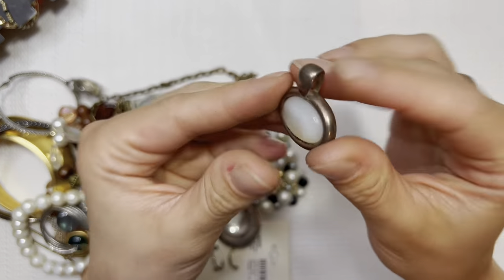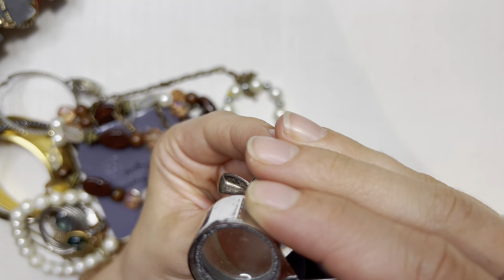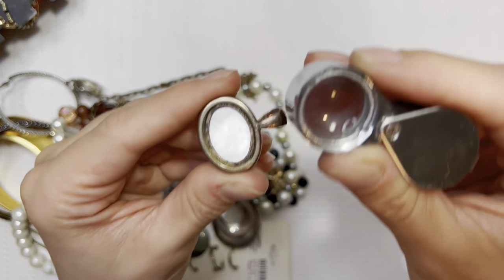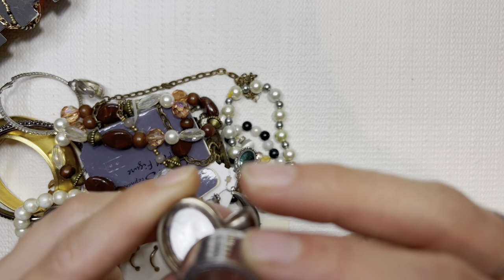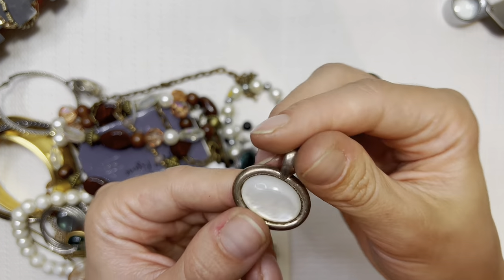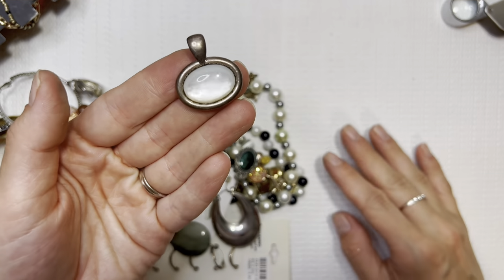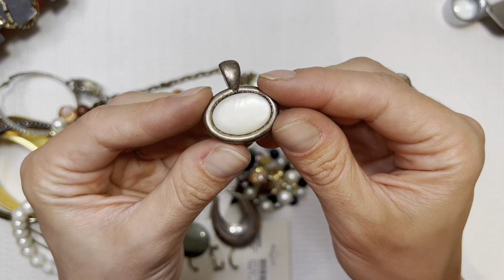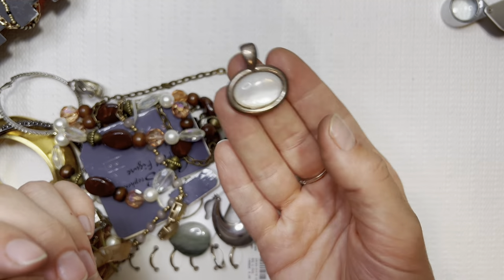Oh, this is pretty. What does that say? 925 China GV — so silver on there. Yeah, kind of that Mother of Pearl looking pendant. I'll do this one for $10, and I would include a 925 chain with that.